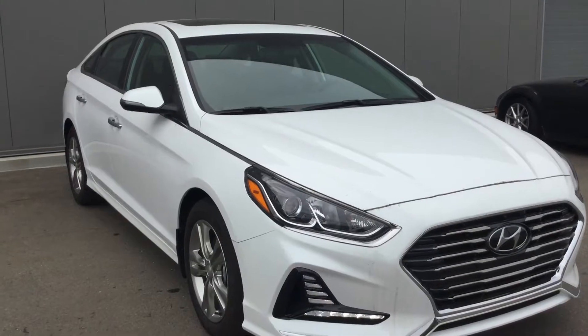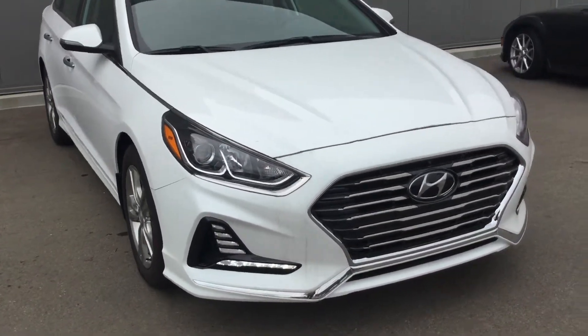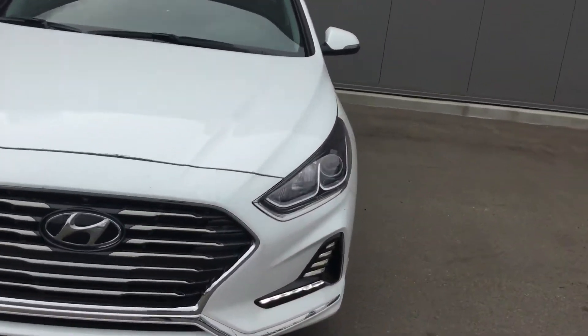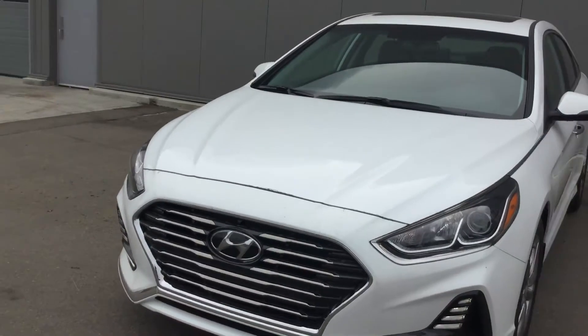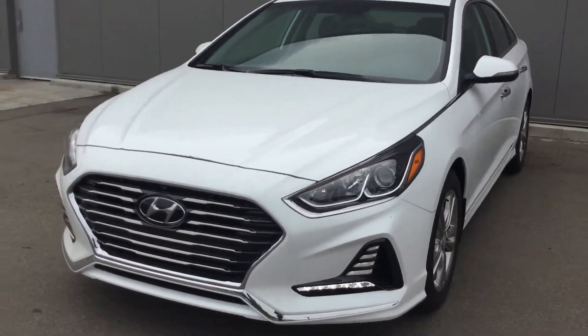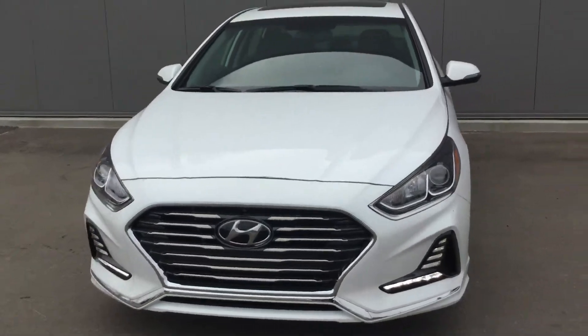Hey Harry, this is Tristan here again from River City Hyundai. Thank you so much for inquiring on the 2018 Hyundai Sonata GLS. If you have any questions about the vehicle or anything like that, please don't be afraid to call — the number is 371-3700 — and we can't wait to have you in here.